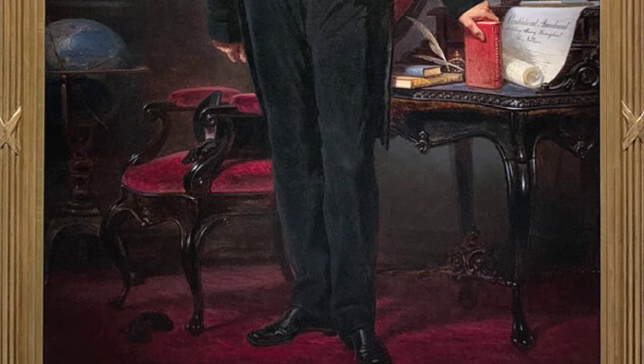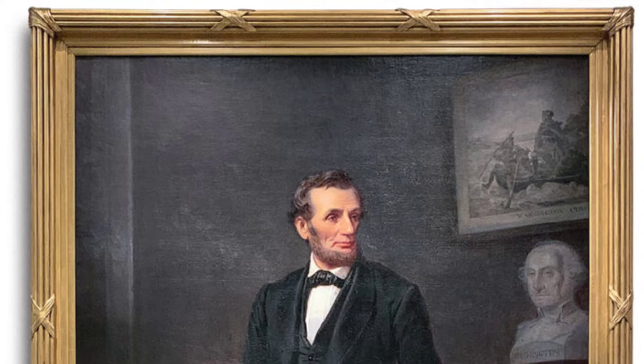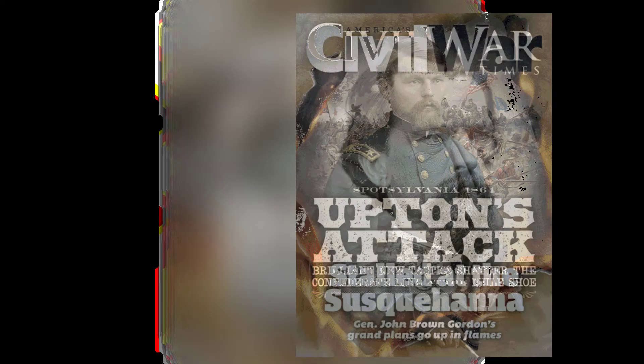The painting was completed shortly after his assassination in 1865. The artist then sold the painting to an American diplomat living in Germany. The painting was displayed at an exposition in Philadelphia in 1876.